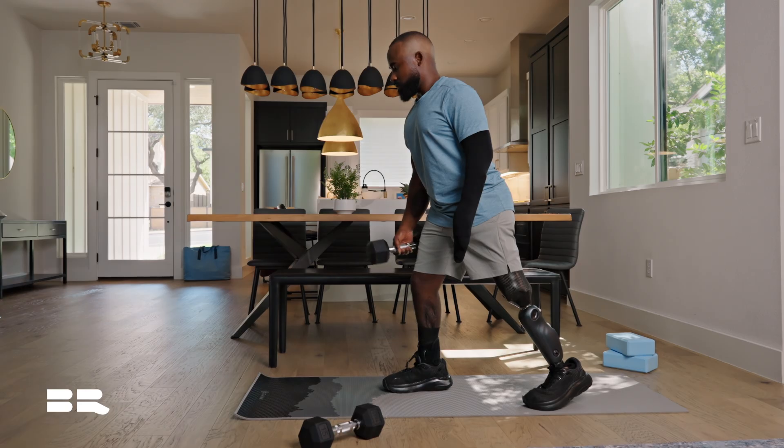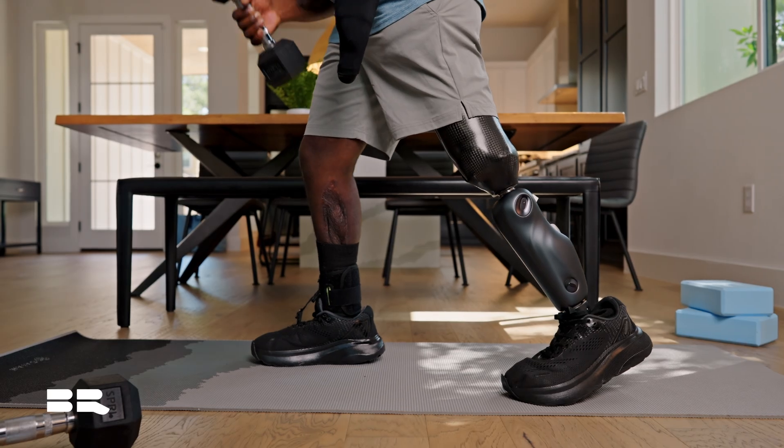Hi, my name is Noah Freeman. I'm the clinical specialist with Brain Robotics. Using the NeuroKnee is going to help our patients improve their daily activity.